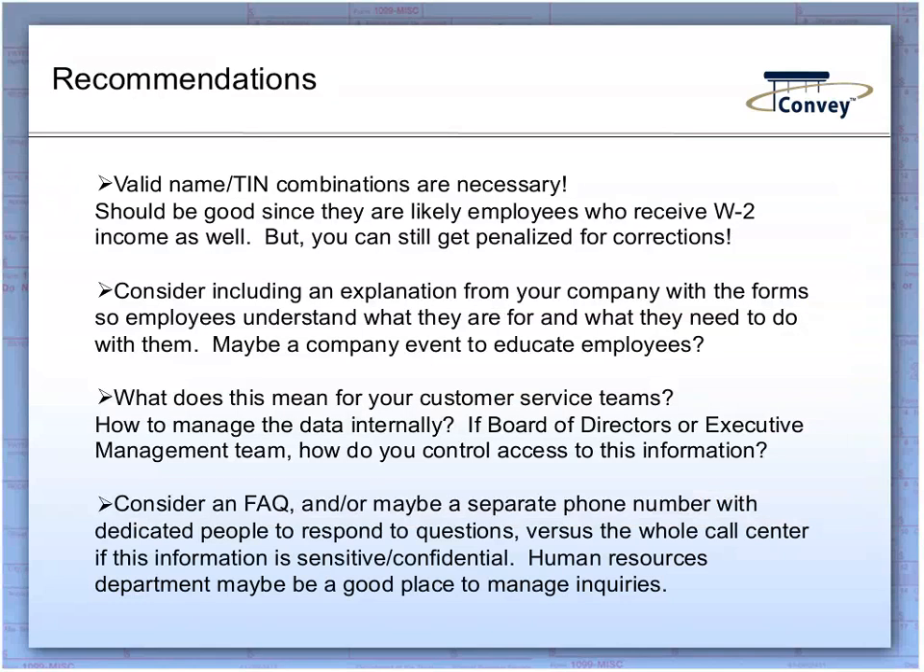Let's move on to recommendations for using these forms. Because you're now reporting to the IRS as well as employees, valid name and TIN combinations are necessary. You may already be in good shape since in most instances these are employees who receive W-2 wage income, meaning you've likely already verified accurate name and TIN information. However, it is important to note that you can be penalized for reporting bad name/TIN combinations just as with other information returns, so it does merit confirming that the information you have on these individuals is correct.